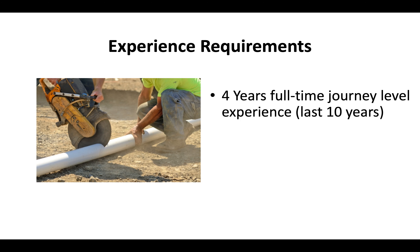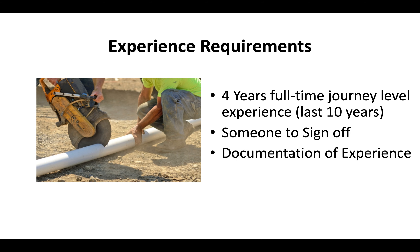Experience requirements are that you have at least 4 years of full-time journey level experience in the synthetic products trade within the last 10 years. You'll need somebody who can sign off on that experience, and you must be able to submit documentation to the CSLB proving your experience if they ask.